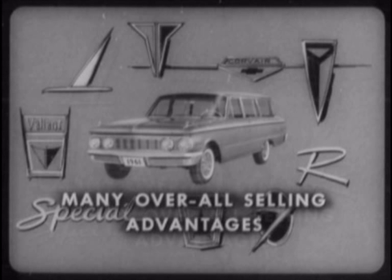Well, those are some of Comet's many overall selling advantages. Now let's see how Comet wagons make out in individual comparisons with competitive wagons. First, Falcon.